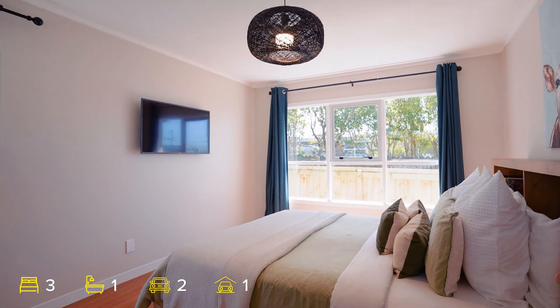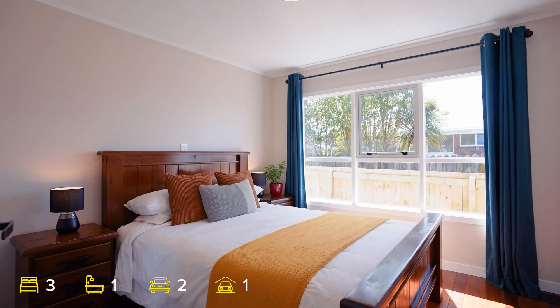Whether you're a first home buyer, investor or downsizer, this home is a must see. Soak up the sun and sunsets from your west facing rear patio, perfect for entertaining with family and friends.